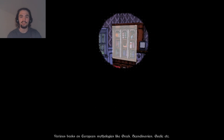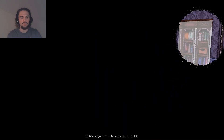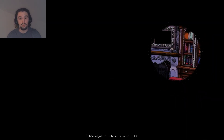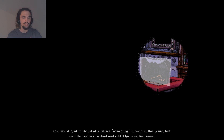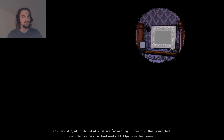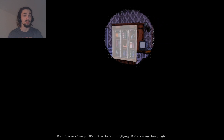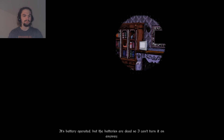We'll go to the living room first. Various books on European mythologies like Greek, Scandinavian, Gaelic, etc. Kyle's whole family sure reads a lot. One would think I should at least see something burning in this house, but even the fireplace is dead and cold. This is getting ironic. Now, this is strange - it's not reflecting anything, not even my torchlight. Are we sure it's a mirror? Radio. It's battery-operated, but the batteries are dead, so I can't turn it on anyway.